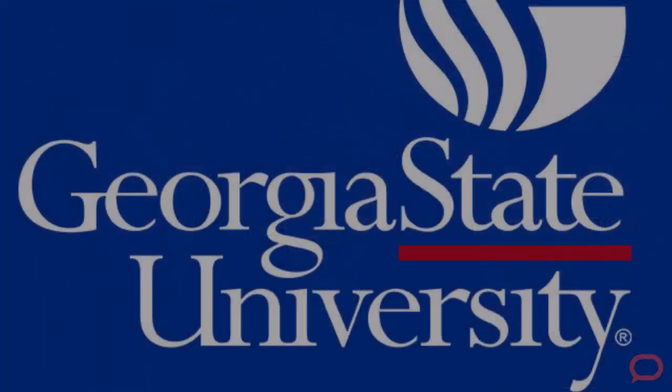I'm Professor David Maimon, Director of the Evidence-Based Cybersecurity Research Group at Georgia State University.